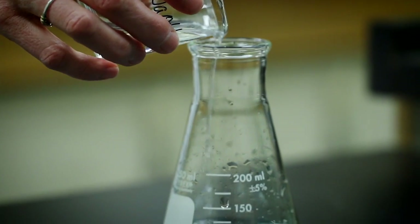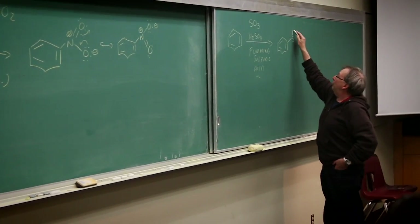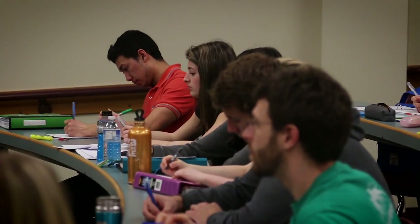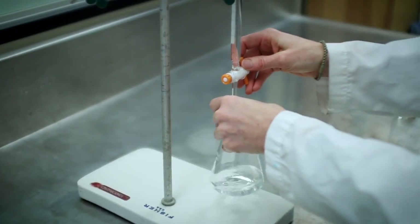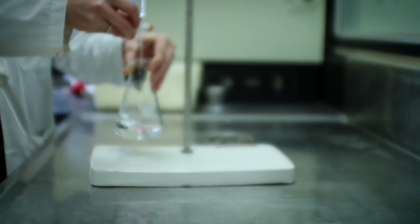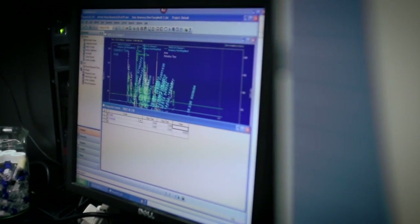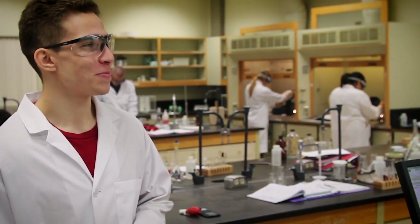Our students have done very well and they normally move on to very good careers after going through the education here at TRU. One of the core values of our chemistry program is how important teaching is to us. Students come first, and when we think about how we design our courses and the kinds of experiences we want them to have in the lab, we're always considering what they're going to learn, what they're going to get out of it, and how it's going to stand them in good stead for where they go in the future.